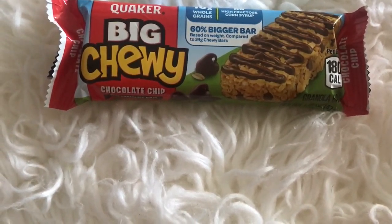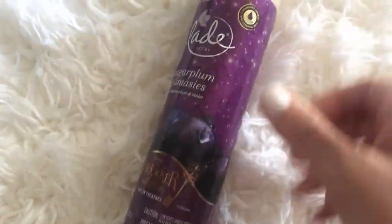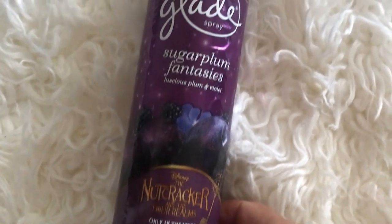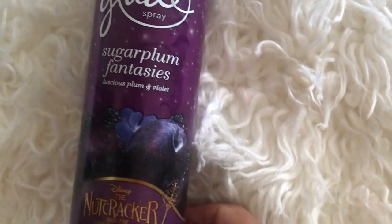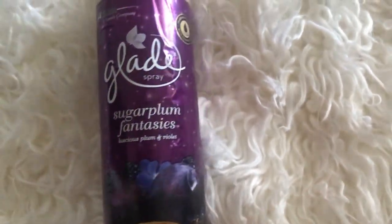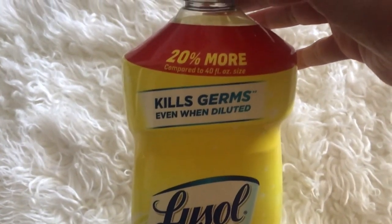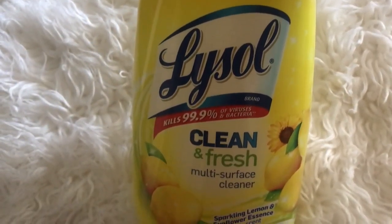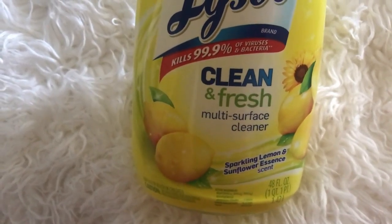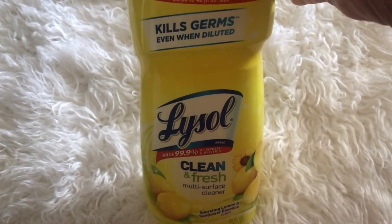Next I'm showing you one can of Glade Sugar Plum Fantasy spray aerosol — this smells so nice. If you want something that doesn't have a lot of strong chemicals, this flavor is just really pleasant. I also picked up a Lysol multi-surface cleaner. I love the lemon smell — it smells so good, so refreshing, so light and springy.